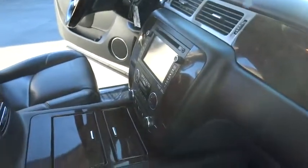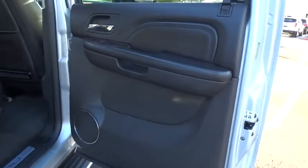Stability control, navigation system, traction control, remote engine start, keyless entry, steering wheel audio controls, power passenger seat, backup camera, tow hitch, anti-lock braking system, power lift gate, Bluetooth.